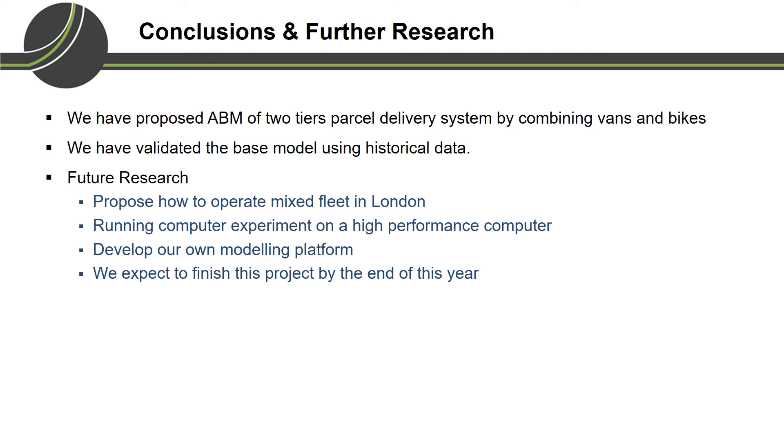In summary, we have proposed an agent-based model of a two-tier parcel delivery system using van and bike. We have validated the base model and demonstrated that the mechanisms in our agent-based model can produce output that mimics historical data from a case study where bike operation exists. We are now implementing the agent-based model for another case study to propose the best way to operate a combination of van and bike. Running the experiment requires high-performance computing and our own modeling platform. We expect this project to finish by the end of this year.